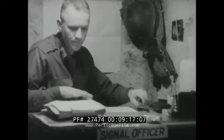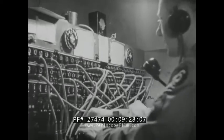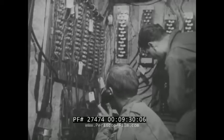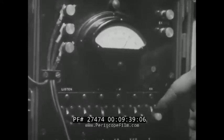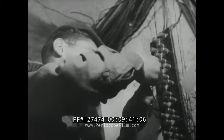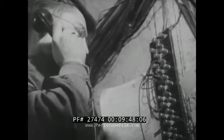The staff signal officer lives by his Bible, the SOP — Standing Operating Procedure. The law and the profits of military communications. Its commandments will turn a wine vault into a telephone exchange, bring a hundred thousand men within reach of one voice, and bend them to one purpose under one command. This commonplace miracle can't be sustained by faith alone. It has to be checked constantly for shorts, grounds, and breaks, especially through the complex terminal strips.